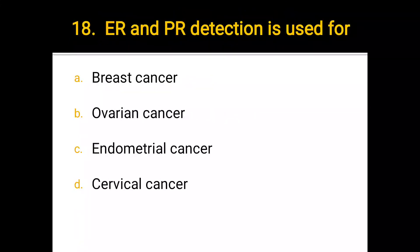Number 18. ER and PR detection is used for: a) breast cancer, b) ovarian cancer, c) endometrial cancer, d) cervical cancer. The correct answer is a) breast cancer.